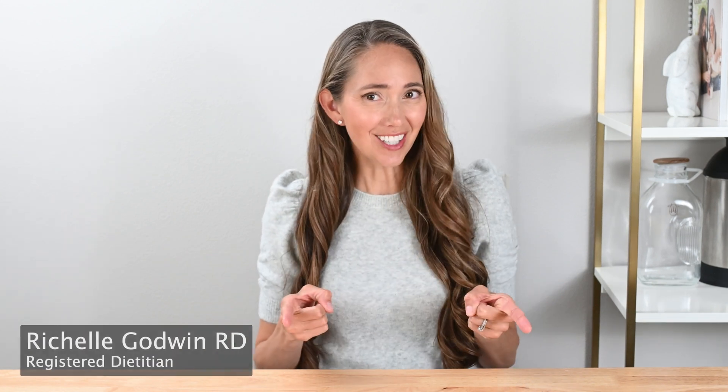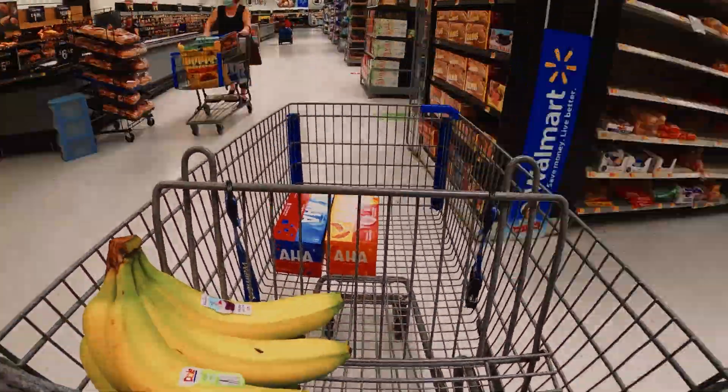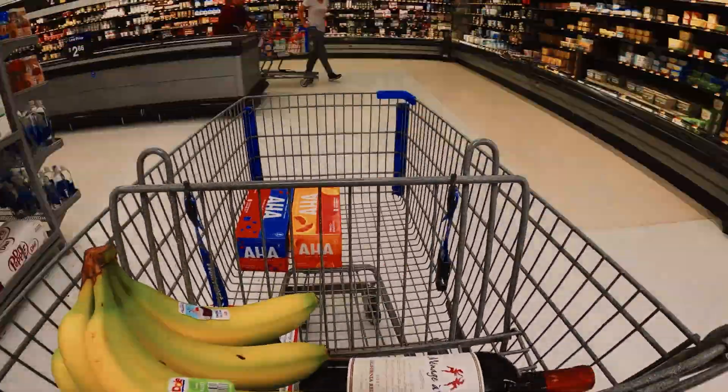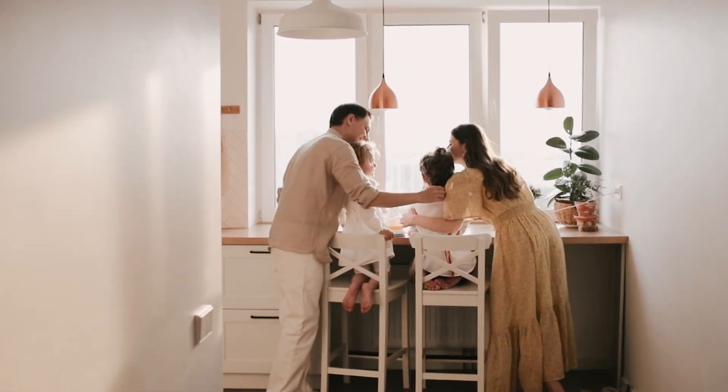We know microplastics are everywhere, but good news — you can control how much you bring into your home and your food. In this video, we'll go over nine everyday sources of microplastics you can easily avoid at the grocery store. The items we'll be talking about can be found in every aisle, but don't worry — we won't just tell you to stop buying them all and become a self-sufficient hermit. We'll offer some simple alternatives so you can make the best choices that fit your lifestyle.